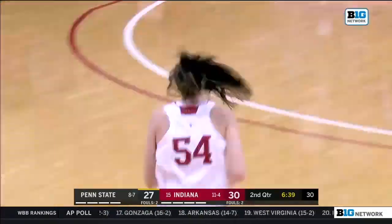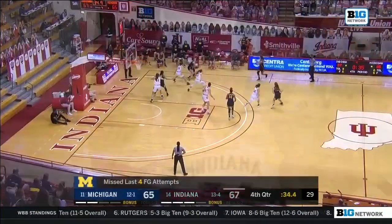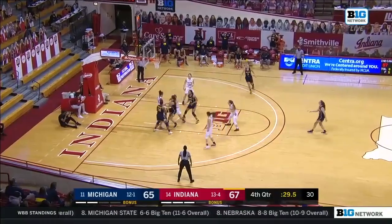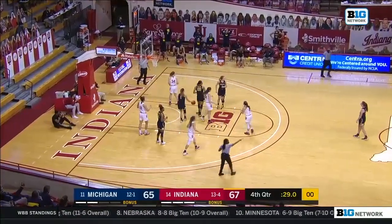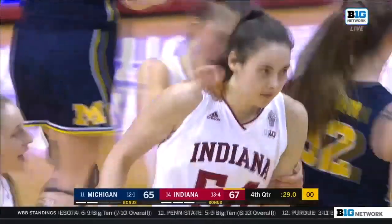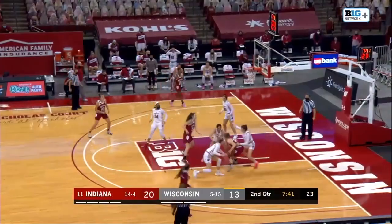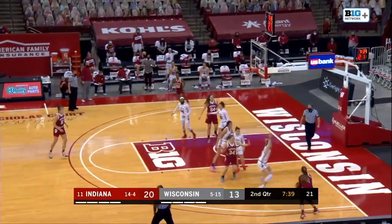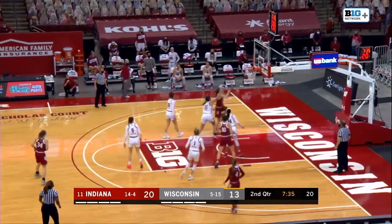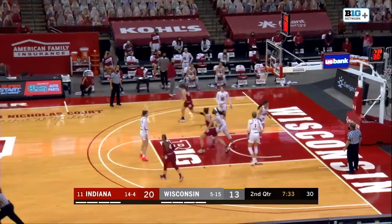Another spin move inside for Holmes. They missed their last four buckets — they get it into the hands of Hillman who coughs it up. The tight, tough defense by the Indiana Hoosiers forcing the turnover. Berger working, spinning on post — they kick to the corner. Here's a three ball hoisted and it's missed by IU — Holmes has it. She'll spin around Thompson — left hand finishes in.